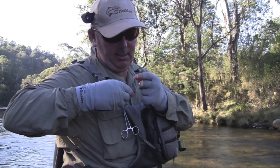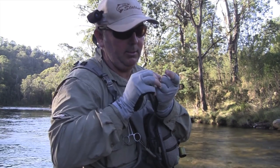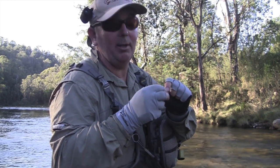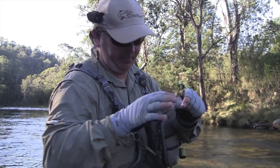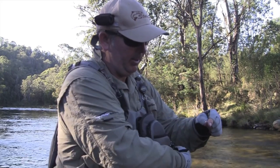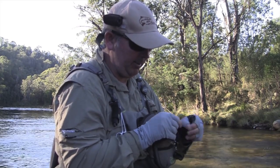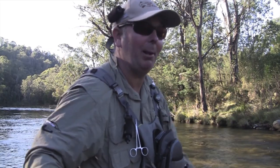With all the dry flies, you always want to put this floatant on before it gets wet. That just stops it absorbing any water — or limits the amount of water anyway — and makes it float much better. Hopefully the fish will start rising and they'll eat this. You've always got to have a plan. Just a shame they don't always work.